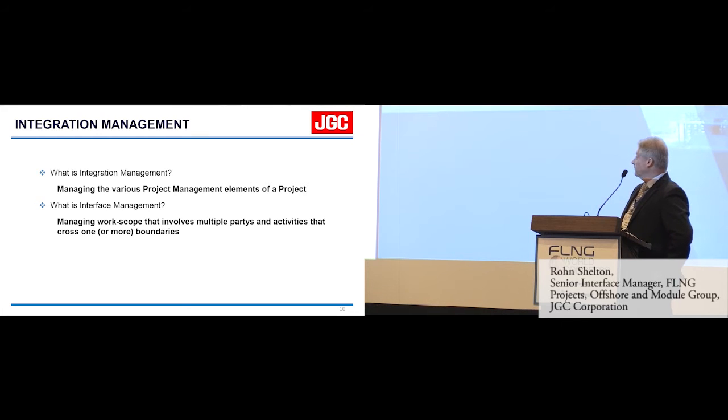Integration management is managing the various project management elements of a project. When I talk about project management elements, I talk about formal project management practices — scope management, time management, procurement management, communications management, and all those sorts of things. Then we have interface management, which is managing the work scope that involves multiple parties and activities that cross one or more boundaries.